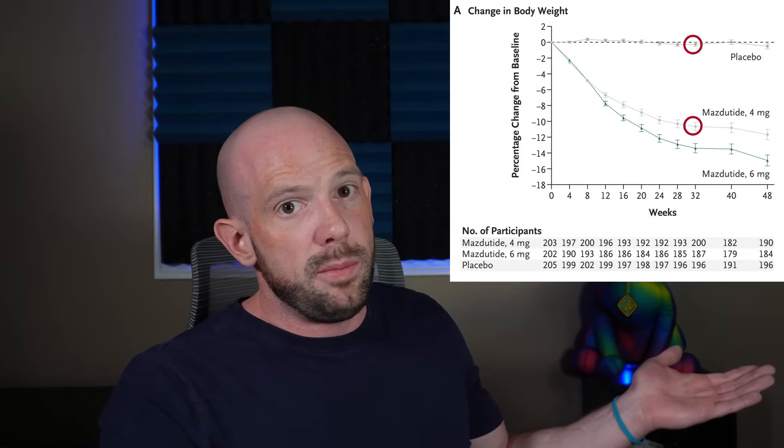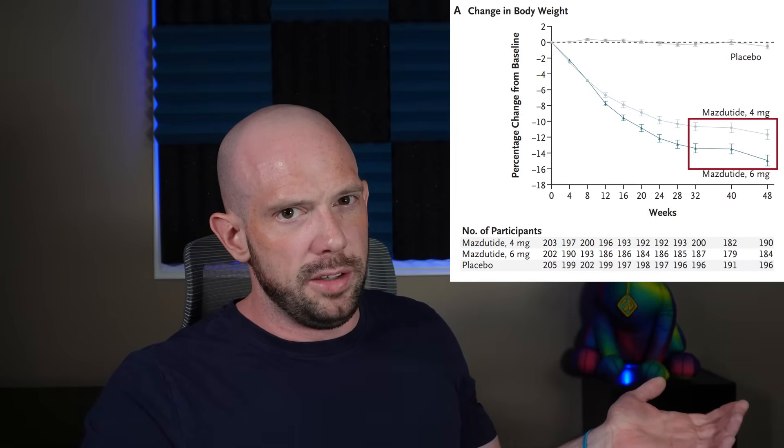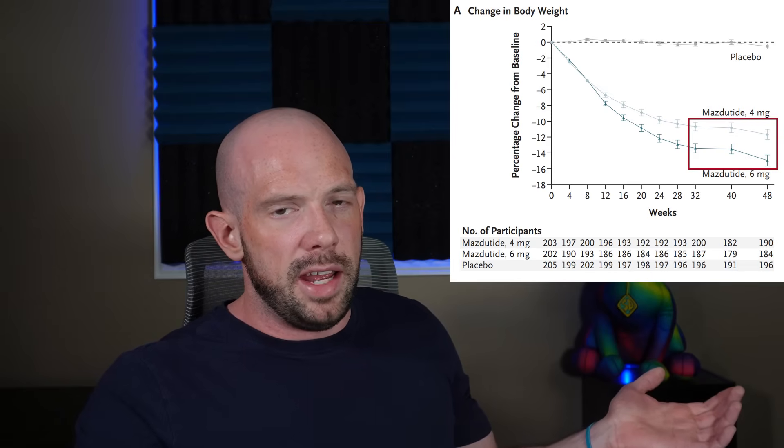Looking at the results: at week 32, the placebo group lost 0.5% from baseline, the Mazdutide 4mg group lost 10%, and the 6mg group lost 12.6%. The primary outcome was weight loss at week 32, but the trial continued to week 48. The 6mg group went on to lose about 14% of baseline weight over 48 weeks — pretty solid for a population starting at a lower BMI. Interestingly, something unusual happened: weight loss flatlined between weeks 32 and 40, then showed another big drop beyond week 40. Why this happened isn't entirely clear, and the authors didn't really address it.